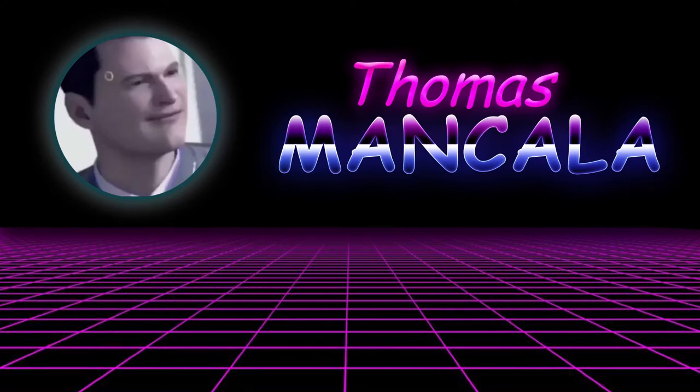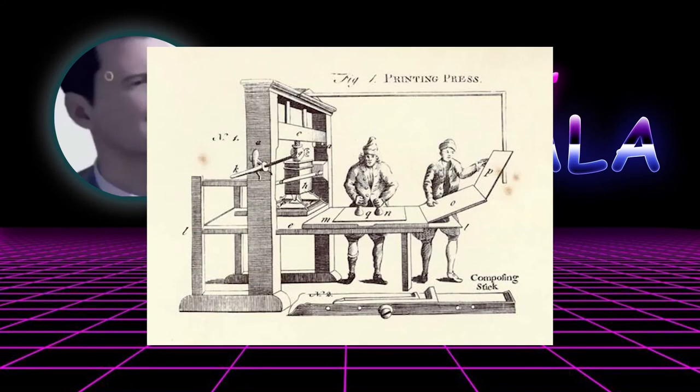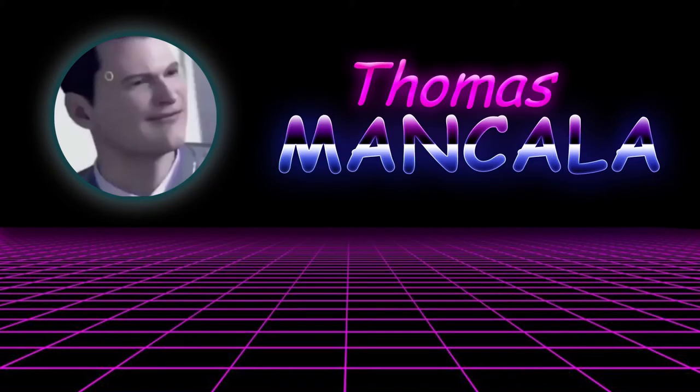It all goes back to when people had to set type in order to print something. The old printing days are also where terms like uppercase and lowercase come from. The more common letters were stored in the lowercase where they were easier to reach, while the less common letters, like capital letters, were stored in the uppercase. But we're getting off topic here, and to avoid confusion, I'm just going to refer to Comic Sans as a font rather than a typeface for this video.